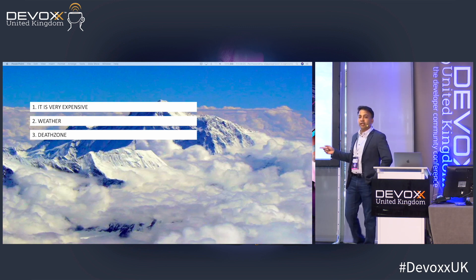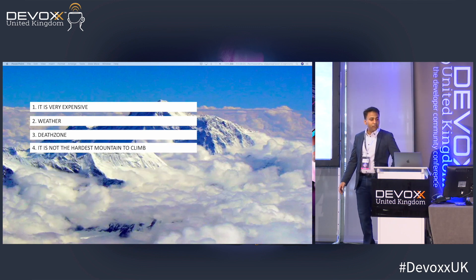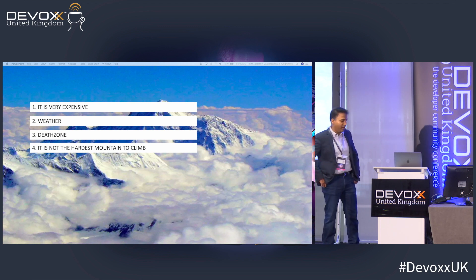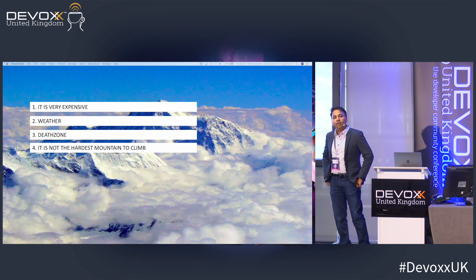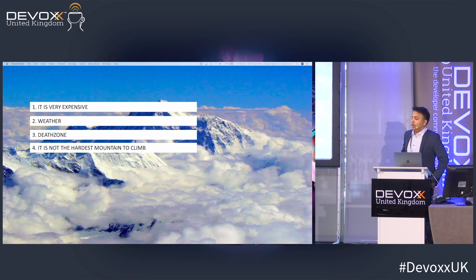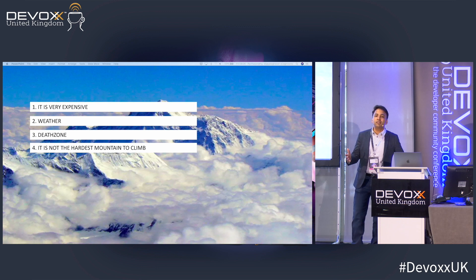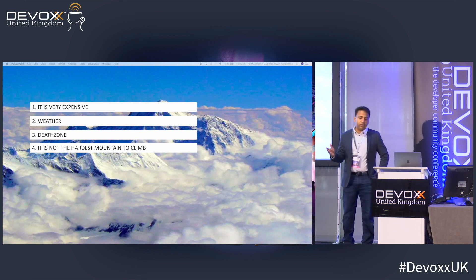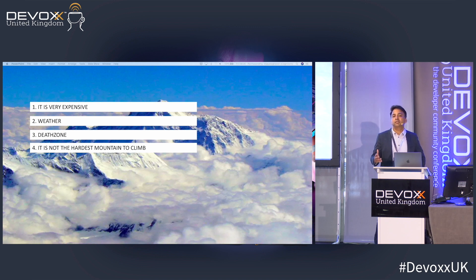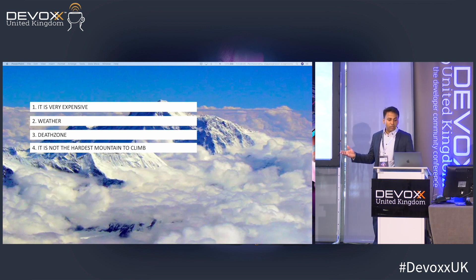There are many dead bodies there, which is not a good sight. And here's something you didn't want to hear: Everest is not technically the hardest mountain to climb. There is K2, the Eiger in the Alps, Annapurna, Nanga Parbat — all tougher than Everest. Everest is probably the eighth or ninth toughest technically. There are about four deaths per hundred people on Everest, while Annapurna is far higher.